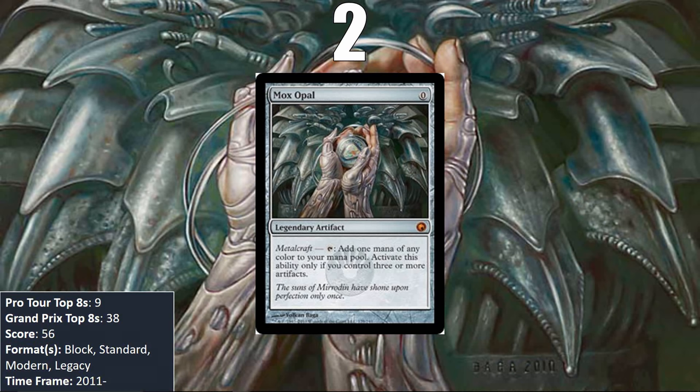At number 2, we have Mox Opal. Making it Legendary was probably necessary to balance this thing, because it's pretty nuts. It has put up impressive finishes in four different formats and never gone an entire calendar year since it was printed without showing up in at least one Top 8. It made its first Top 8 appearance at Pro Tour Paris in 2011 in an artifact-based control deck with Tezzeret, then showed up in Tempered Steel and Pure Steel Paladin decks during Scars of Mirrodin block, and is now a key card for affinity decks flourishing in Modern.